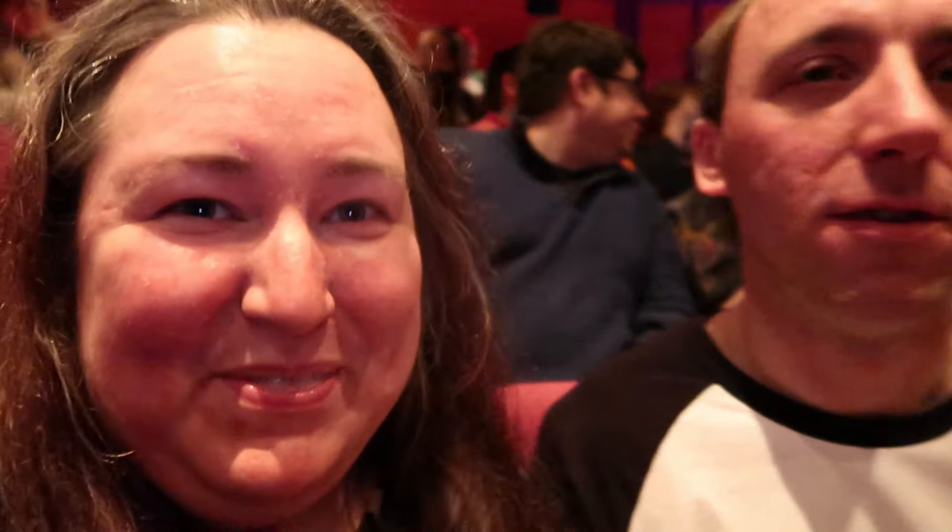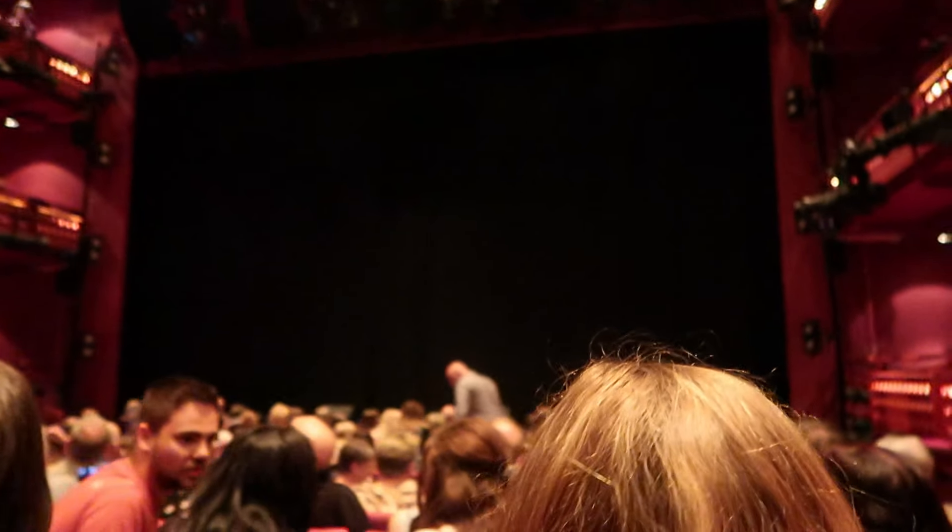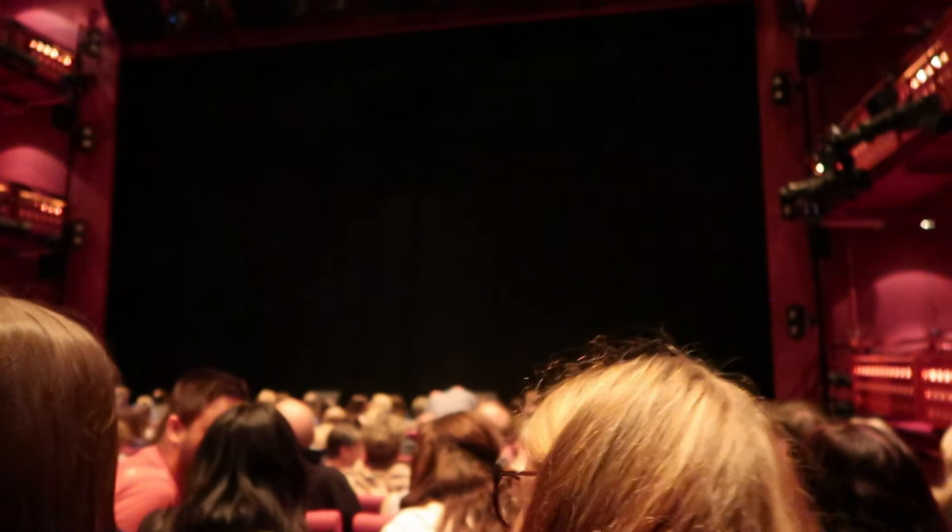The show is starting very soon. This is the view from our seats. We'll get back to you at the interval and tell you what we think.